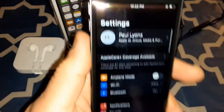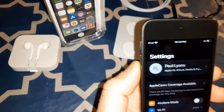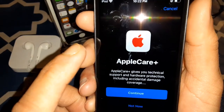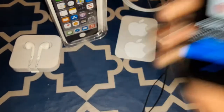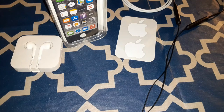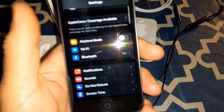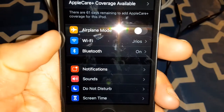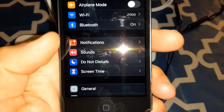Let's go through all the settings real quick. You got Apple Care coverage available. In settings: airplane mode, Wi-Fi, Bluetooth — you can turn those off and on — notifications, sound, do not disturb, and screen time.